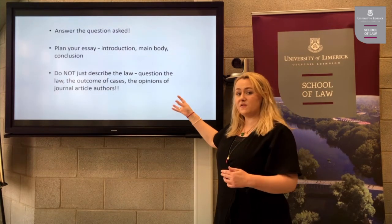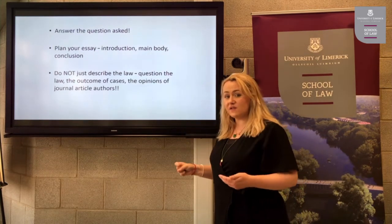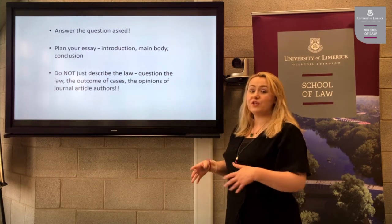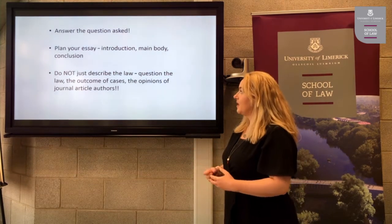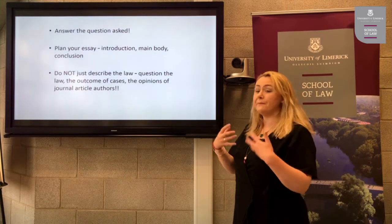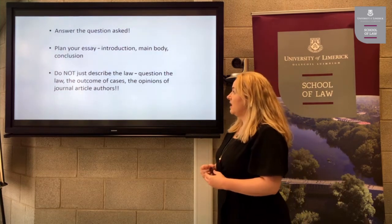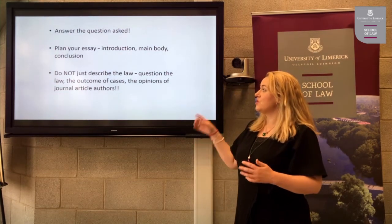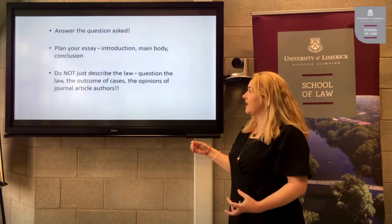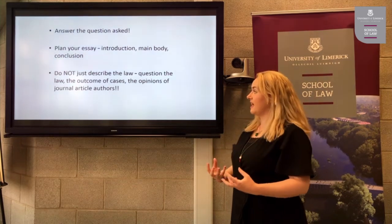Three final points on answering an essay question: first, answer the question that is actually asked, not the one you would like to be there. Second, plan your essay — have a structure with an introduction, a main body, and a conclusion filled with law and analysis. Third, and really important, do not just describe the law. Even though it's an essay, you are being asked to be critical and to provide analysis.